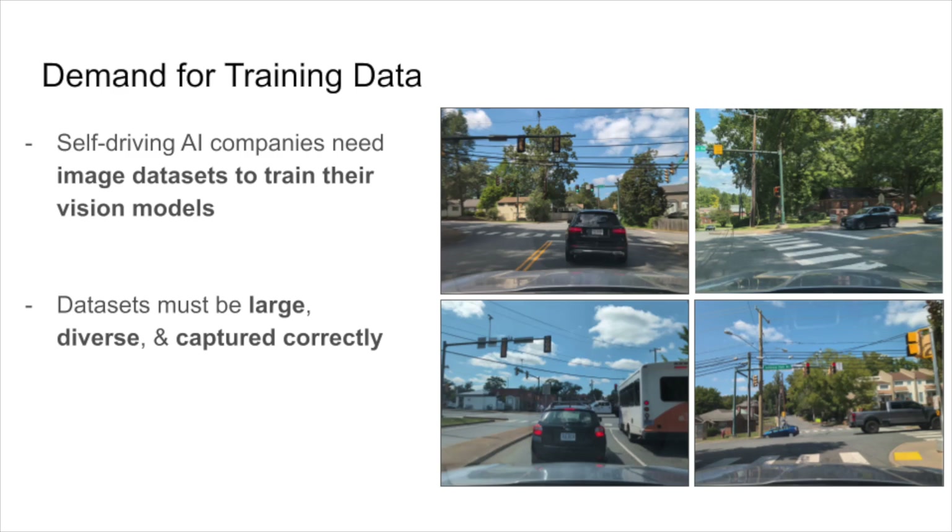To be effective, datasets must be large, consisting of thousands of images, diverse in their content, and captured from a car's perspective. AI companies want to purchase imagery datasets like this, but they do not exist openly.